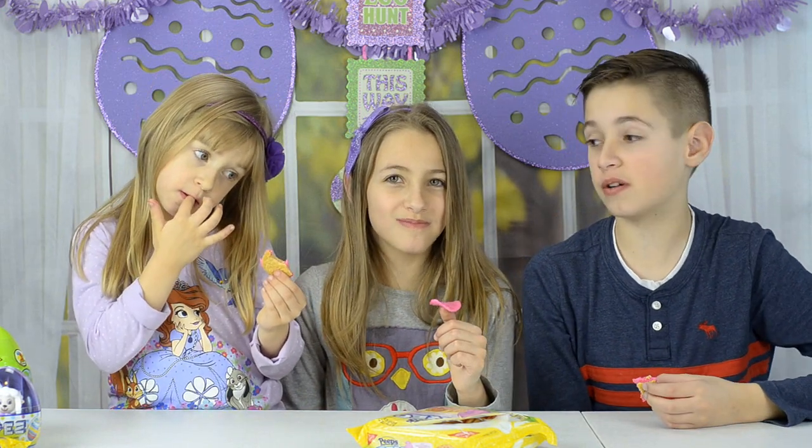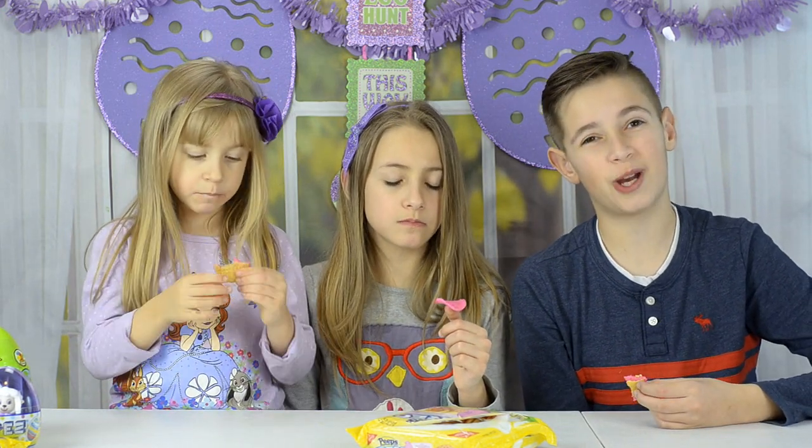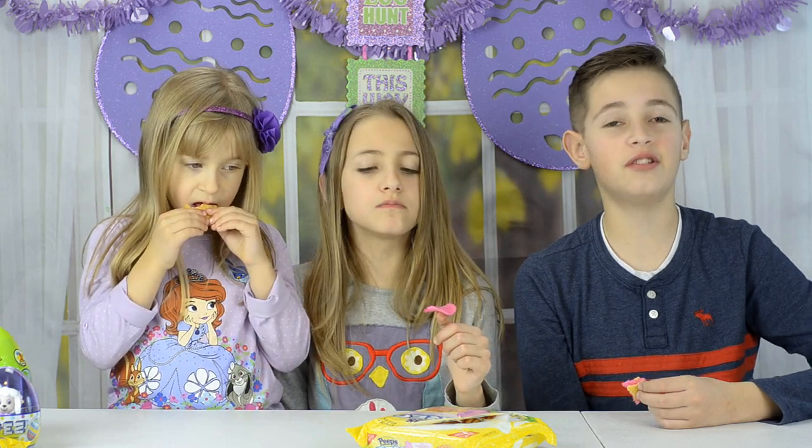Regular Oreo or Peep Oreo? They're both great but I would choose regular Oreo. The original is always the best.